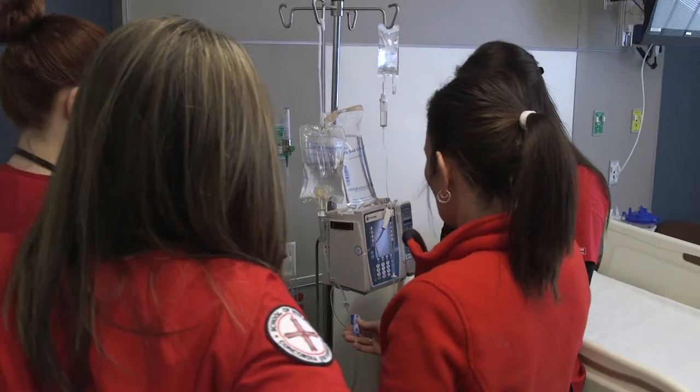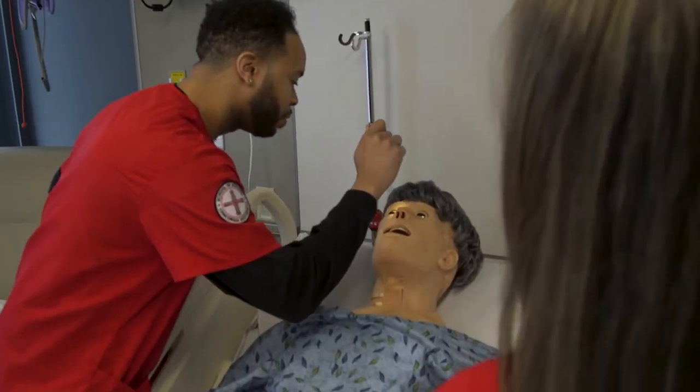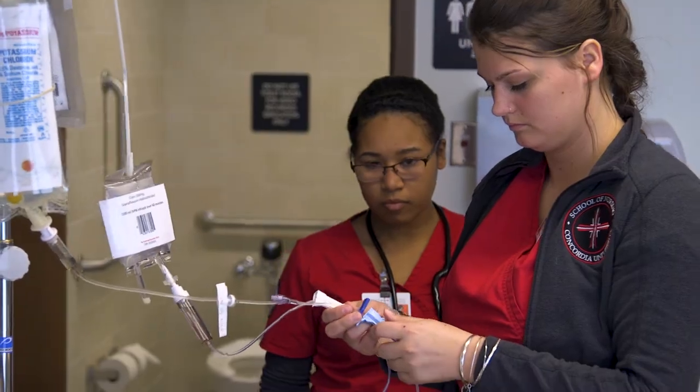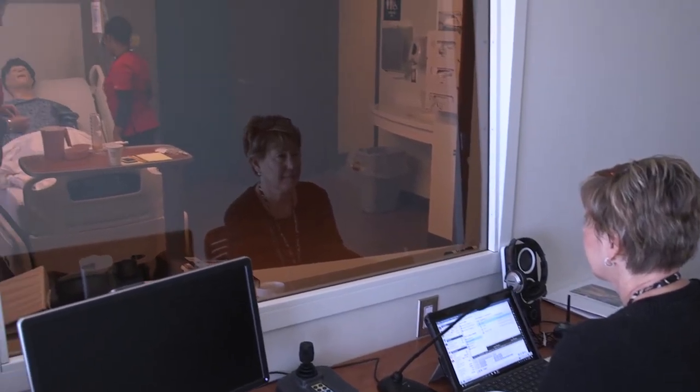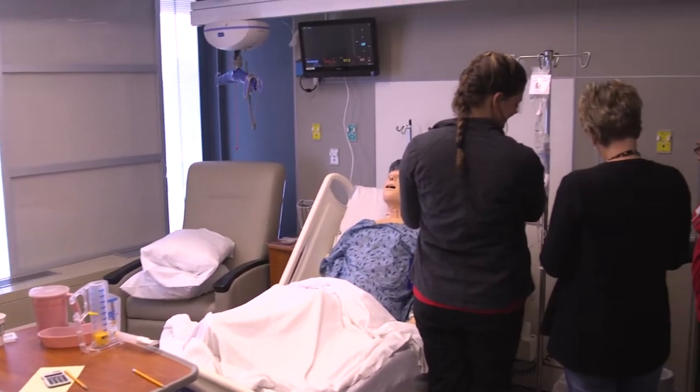The simulation center is set up so that we can practice situations that we can expect to see and ought to be prepared for in the clinical setting, in our career as nurses. Our professors don't even have to say pretend this is happening or make believe this is going on. Everything is real.